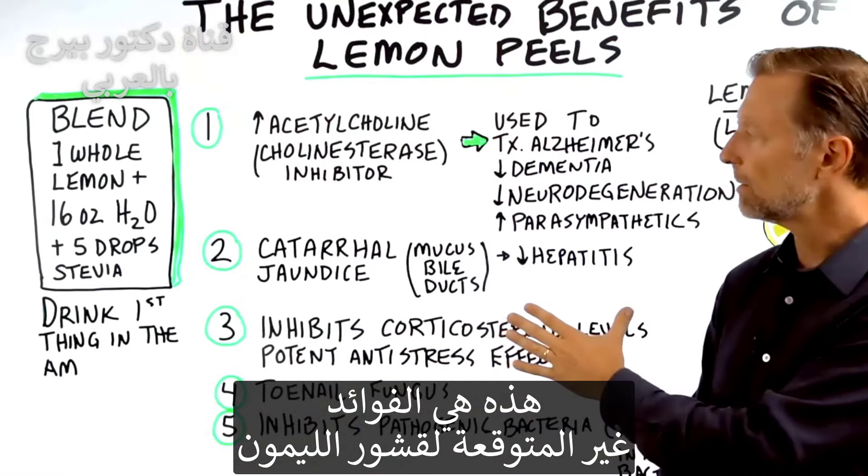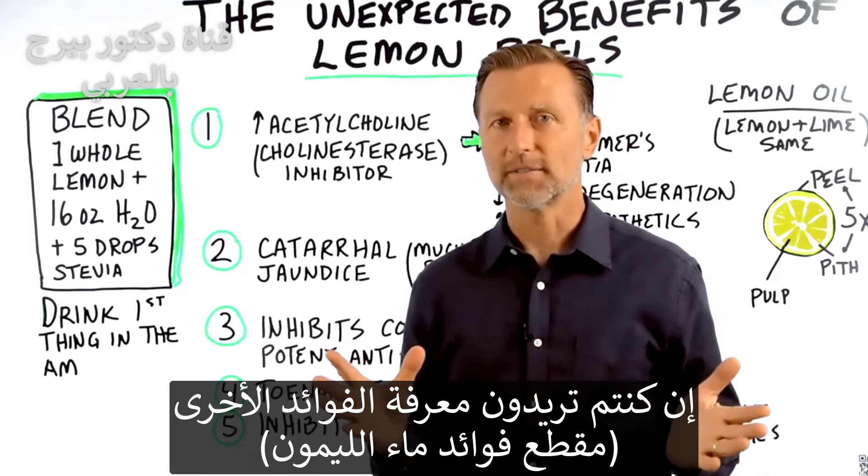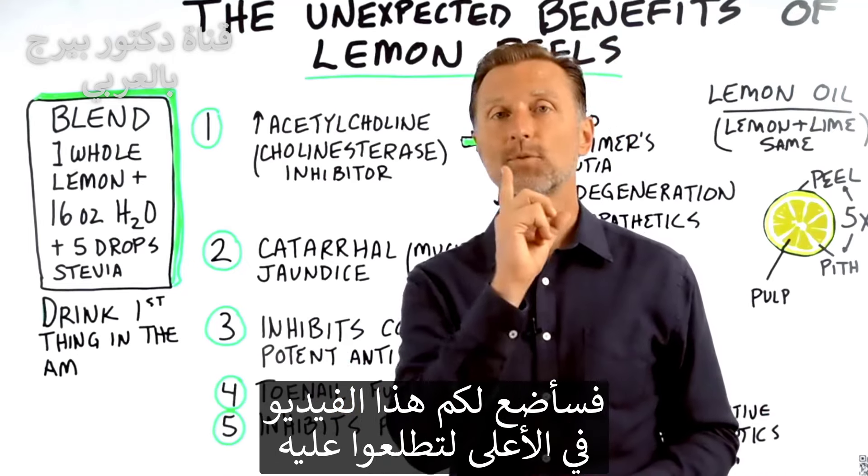Those are the unexpected benefits of the lemon peel. To learn about the regular benefits, check out the video linked right here.